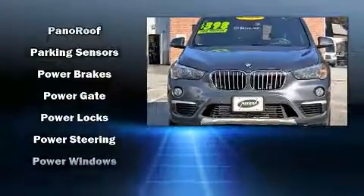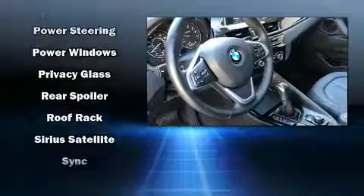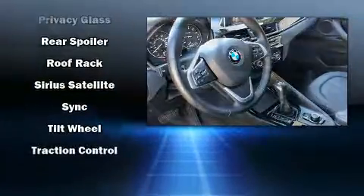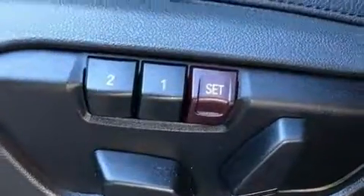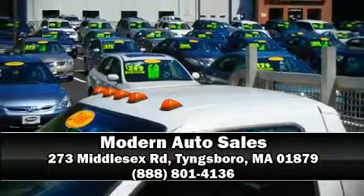It also arrives with a Carfax history report, providing you peace of mind with detailed information. Our team is professional and we offer a no-pressure environment — stop in and take a test drive.